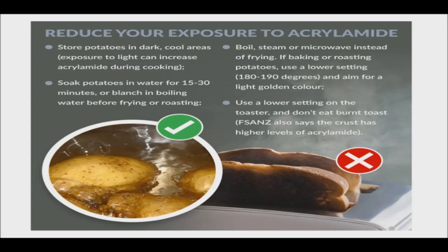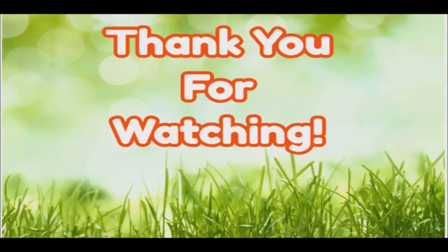While people have a right to be concerned about acrylamide in their food, the level of exposure in brewed coffee is limited. Thank you so much for watching. Good day and good health.